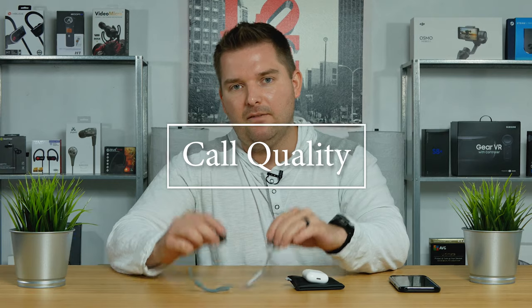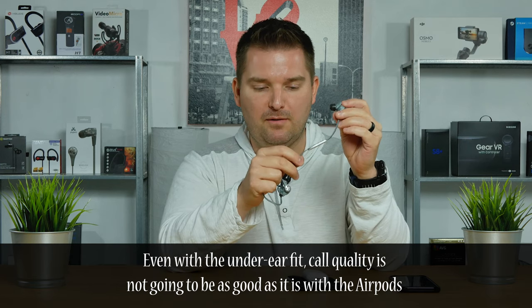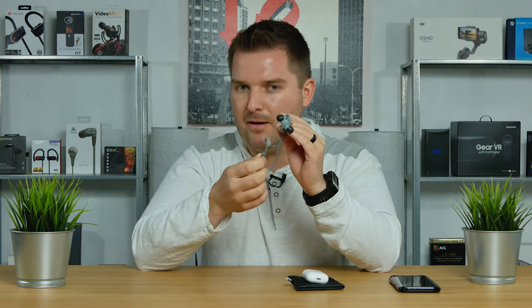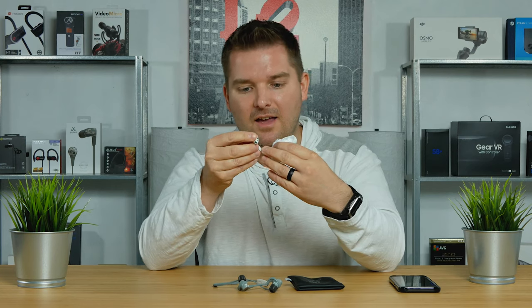What about taking calls? With the Jaybird X3s, it depends on the fit. In standard configuration with the module hanging down in front of your face where the microphone is, they're pretty good for calls. However, in the over-the-ear sport fit, the microphone ends up behind your head and isn't great. The AirPods have that stem hanging down with a microphone, which looks a bit silly, but they're really excellent at picking up sound. Even in semi-loud environments, people could hear me well. These are really excellent for call quality overall.